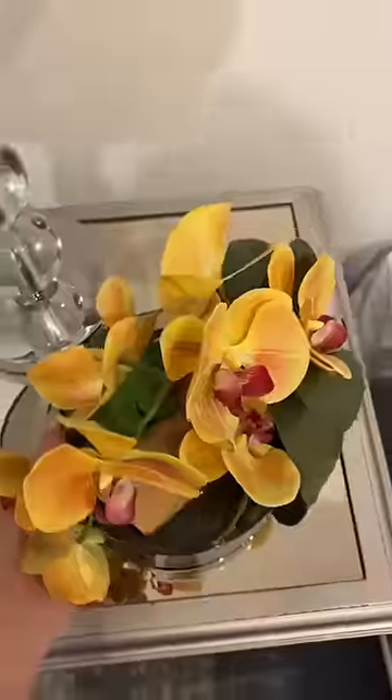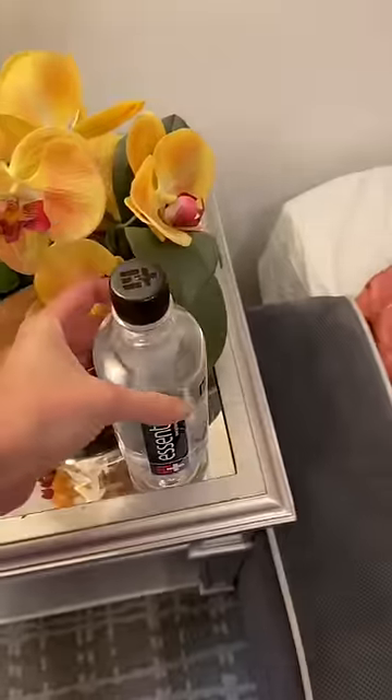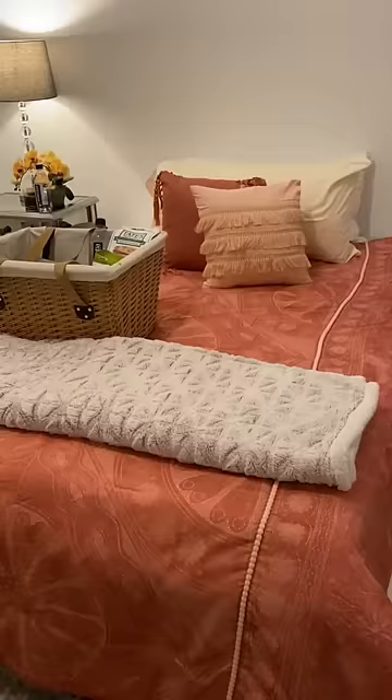Lastly, I added a cozy throw, decorative flowers, and a bottle of water bedside. I also filled a basket with fresh towels and some snacks I know my guests will love.